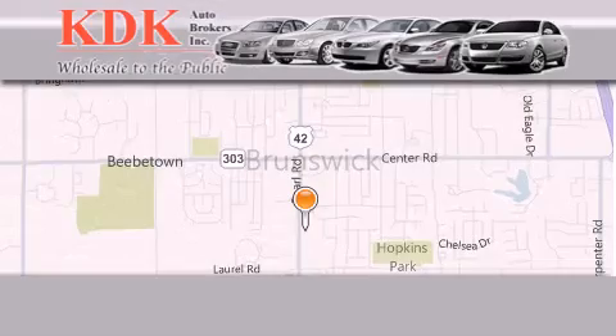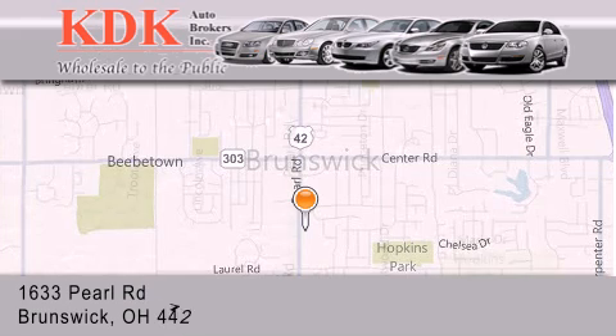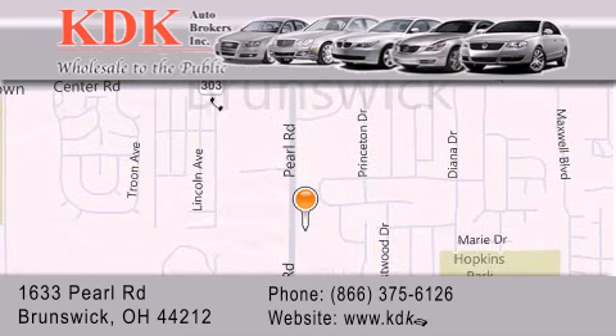Thank you for considering KDK Auto Brokers in Brunswick, Ohio for your next pre-owned vehicle. For additional information, please visit our website, give us a call, or stop by our dealership. We are conveniently located at 1633 Pearl Road, just one-half miles south of Route 303, minutes off I-71. We look forward to serving you!